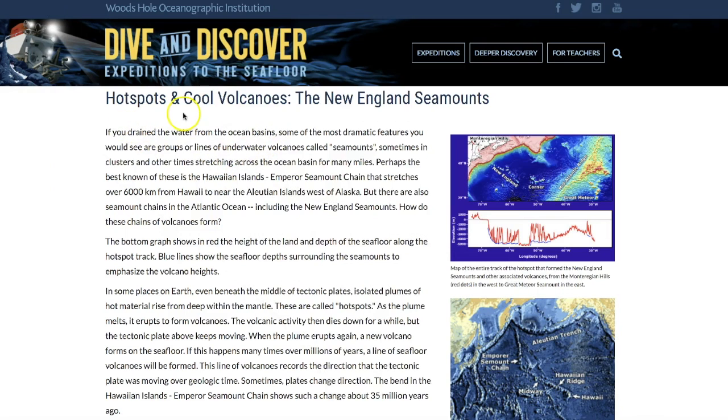But first, hot spots and cool volcanoes. If you drain the water from the ocean basin, some of the most dramatic features you would see are groups or lines of underwater volcanoes called seamounts, sometimes in clusters and other times stretching across the ocean basin for many miles. Perhaps best known is the Hawaiian Islands emperor seamount chain that stretches over 6,000 kilometers from Hawaii up to near the Aleutian Islands west of Alaska.